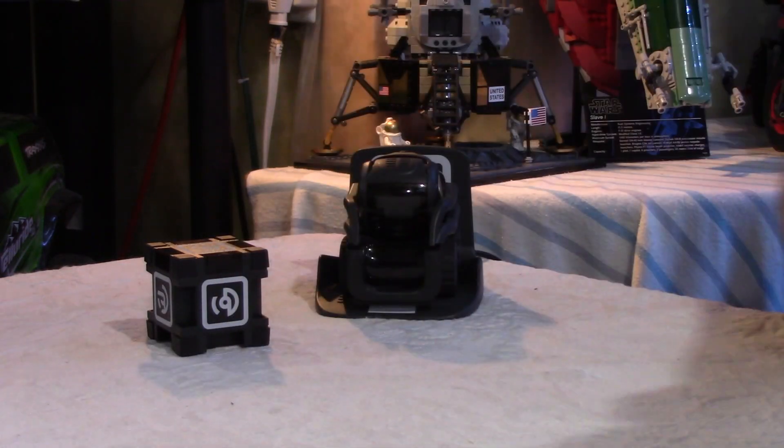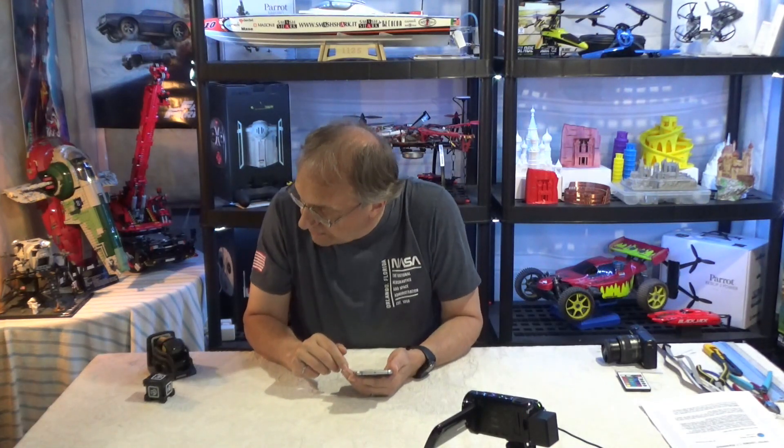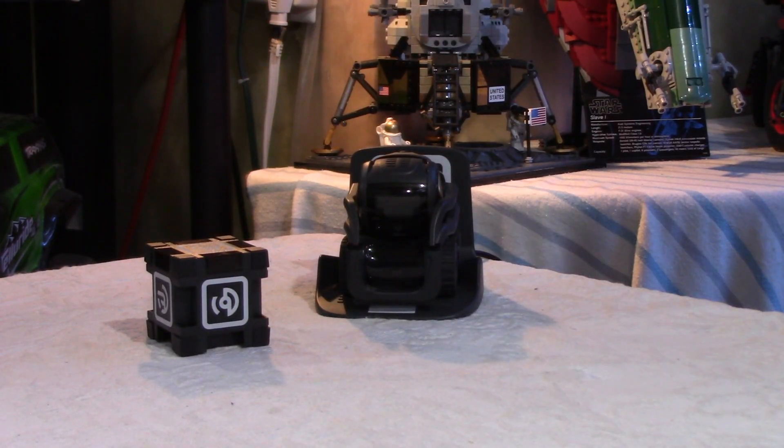And also to fly my Mavic Mini — the DJI app, for those of you who like to fly drones, works very well with the old S6 and not as well with some new phones. Now it's finding my Vector. Connecting Bluetooth. That wasn't too long. I may do this real time — I may not do any editing.